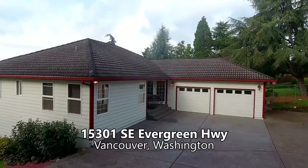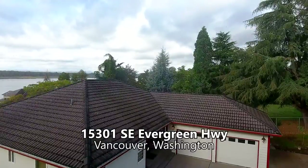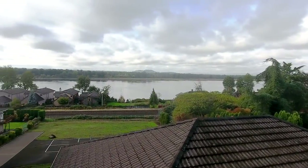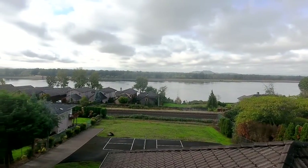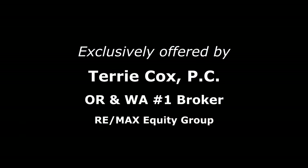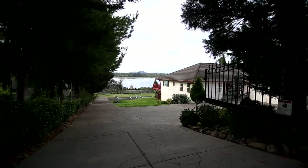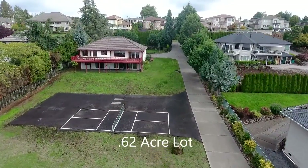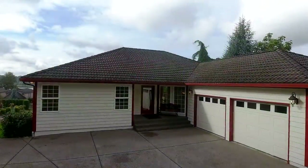Welcome to this amazing investment opportunity. A beautiful property on just over half an acre with majestic Columbia River views. The gated entry welcomes you to this expansive property surrounded by million dollar homes. It's a dividable lot with lots of options.